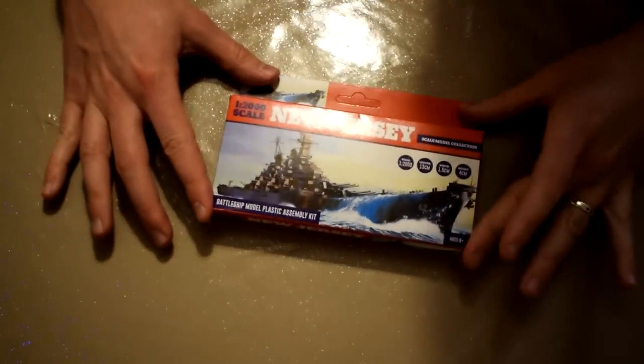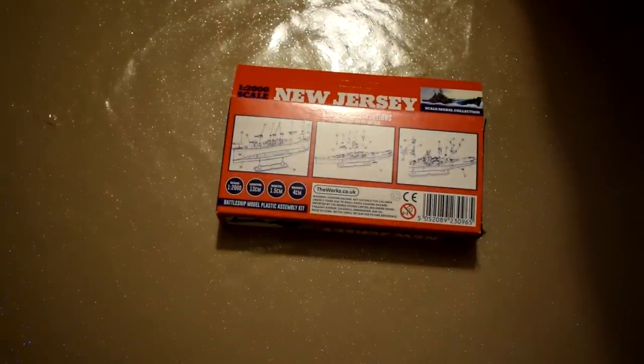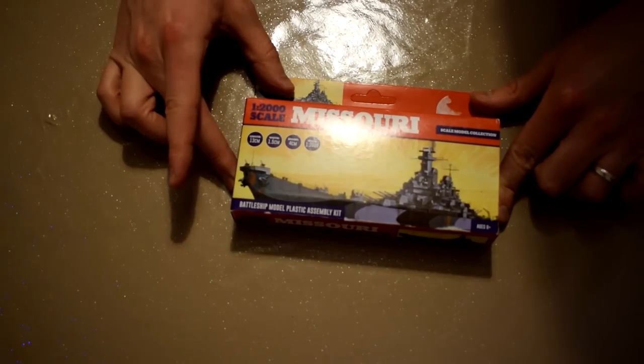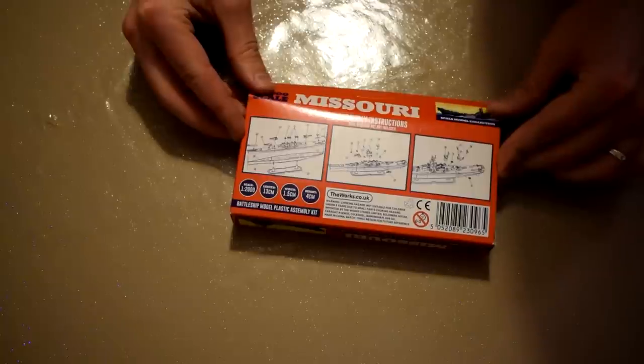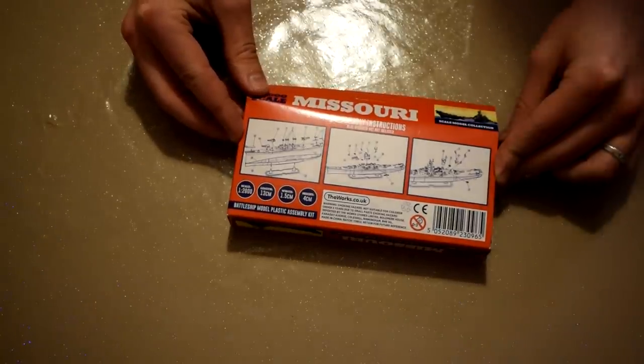In no particular order, first up is a 1:2000 scale New Jersey model ship from The Works. This was one of my stocking fillers, and it adds another ship to my stash. Next, in the same scale from the same manufacturer, is the USS Missouri — another stocking filler. I'm looking forward to building these two ships and putting them next to the HMS Hood I previously built.